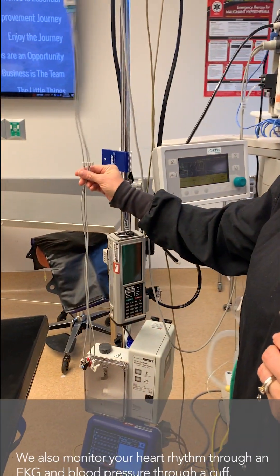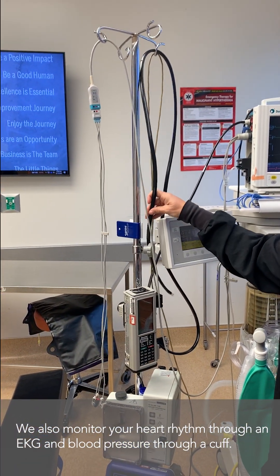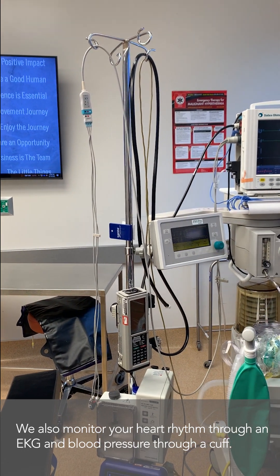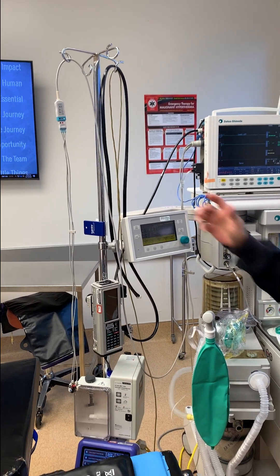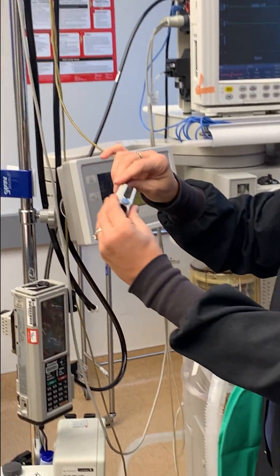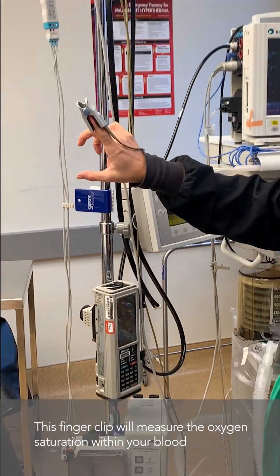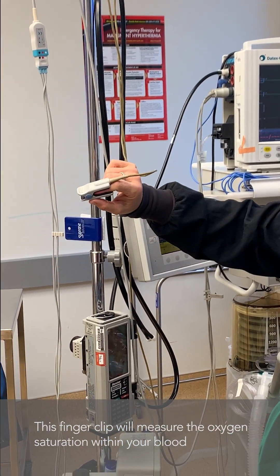You're going to have standard monitors. We're going to do an EKG and watch your heart rhythm with that. We're going to hook you up to a blood pressure cuff that measures your blood pressure throughout the procedure. And then we have a little clip here which actually monitors the oxygen saturation within your blood.